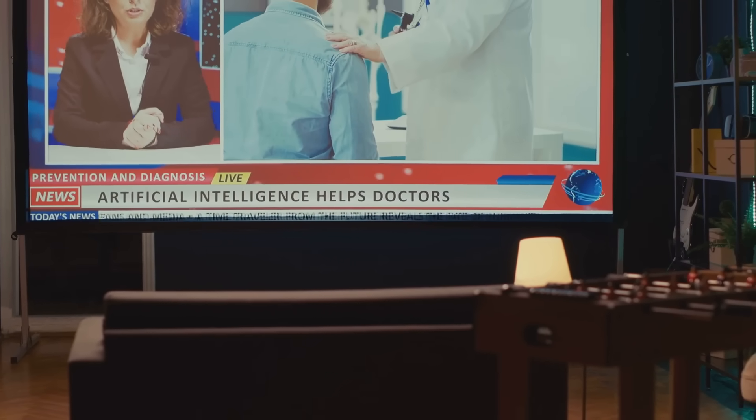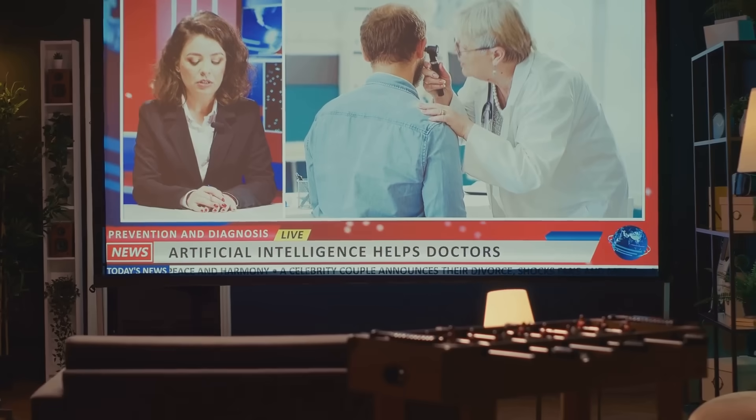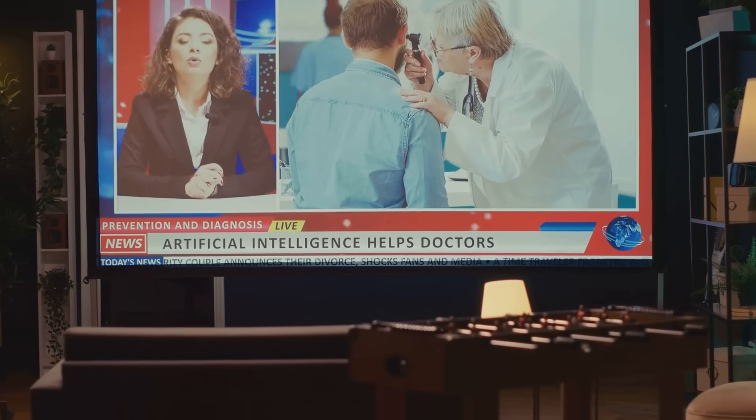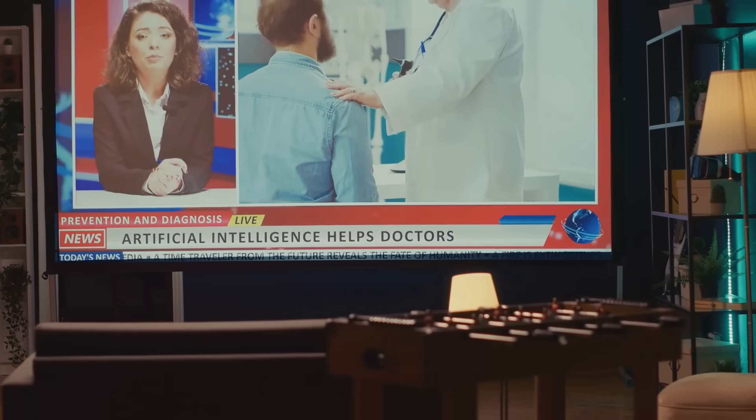The world of AI is constantly evolving, with new tools and updates emerging all the time. Make it a habit to stay informed about the latest advancements in AI healthcare. Subscribe to industry newsletters, attend webinars, and follow thought leaders on social media. By staying ahead of the curve, you can identify new opportunities to leverage AI in your practice and ensure that you're using the most effective tools available.